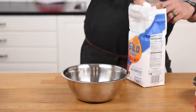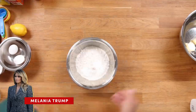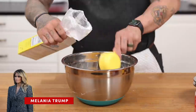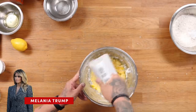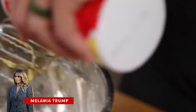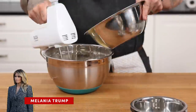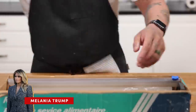Next up, we have Melania Trump's sugar cookie recipe. In a bowl, combine flour and baking soda — set that aside. In another bowl, combine butter, sugar, egg yolk, egg white, and cream together until smooth. Once that reaches a nice consistency, add in sour cream, vanilla, salt, and mix until fully incorporated. Working in increments, slowly add flour until the dough forms.